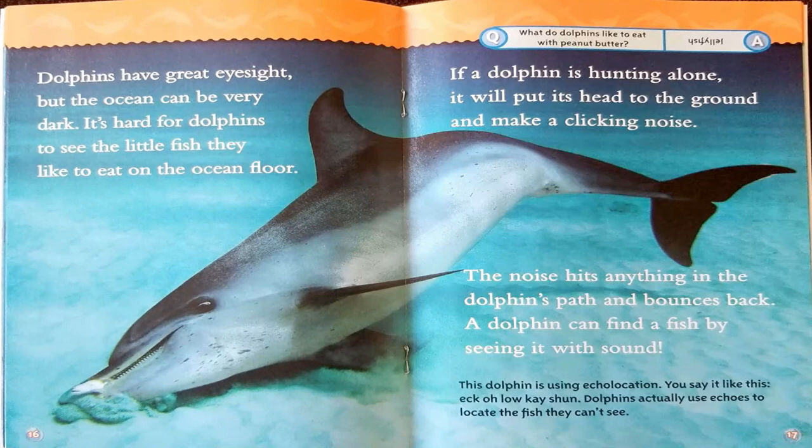Dolphins have great eyesight, but the ocean can be very dark. It's hard for dolphins to see little fish on the ocean floor. If a dolphin is hunting alone, it puts its head to the ground and makes a clicking noise. The noise hits anything in the dolphin's path and bounces back — a dolphin can find a fish by seeing it with sound. This is called echolocation (e-co-lo-ca-tion). Dolphins actually use echoes to locate fish they can't see. Joke: What do dolphins like to eat with peanut butter? Jellyfish.